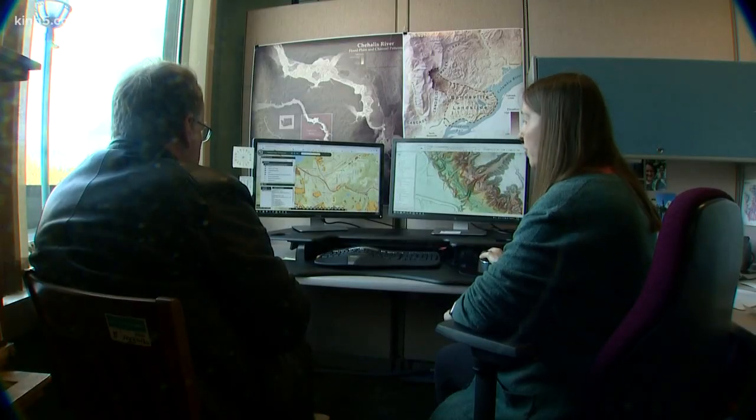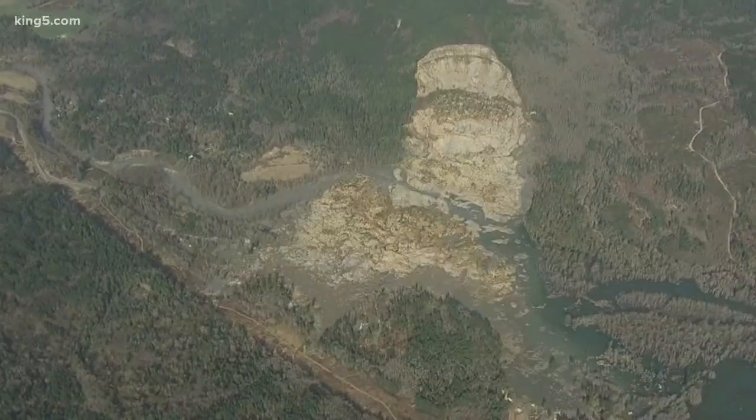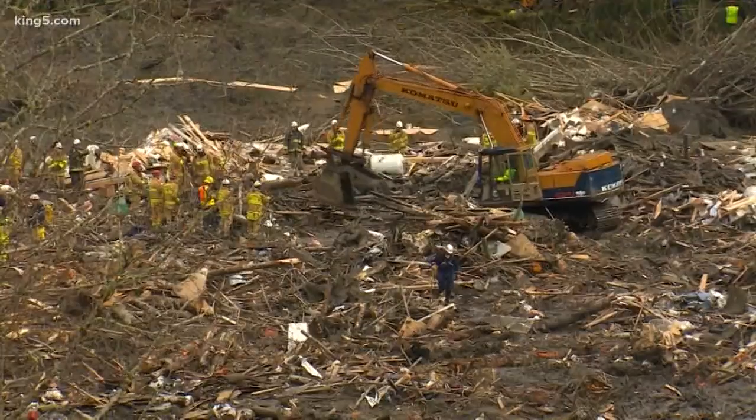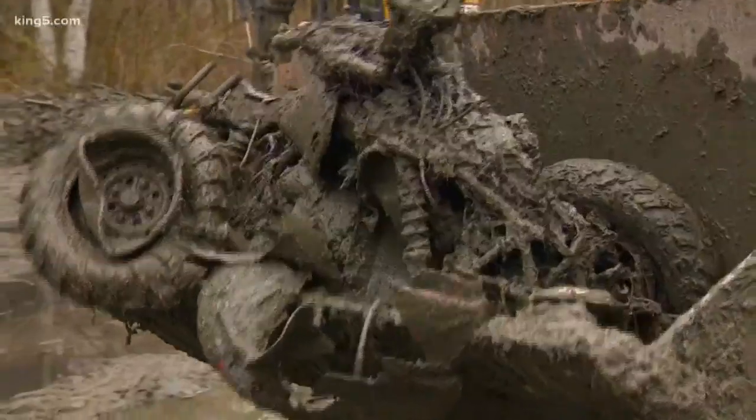Kate Mickelson is a landslide hazards geologist for the Washington Geological Survey. For Washington State, the 2014 Oso landslide changed everything. It killed 43 people and remains the deadliest slide in U.S. history.